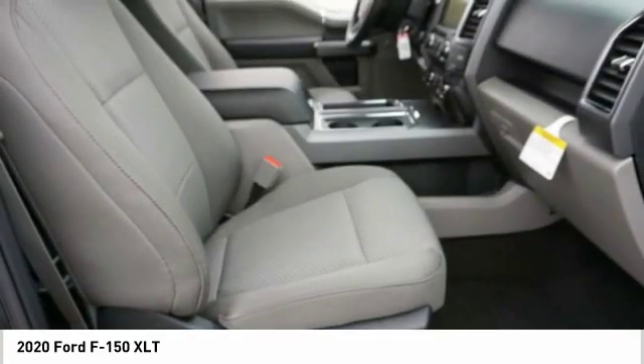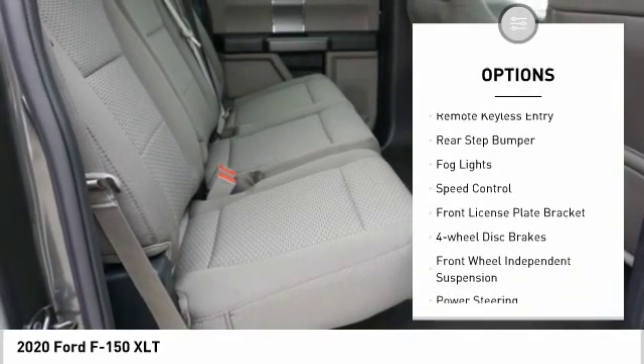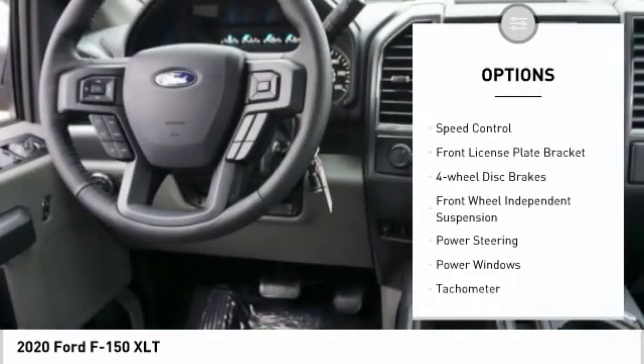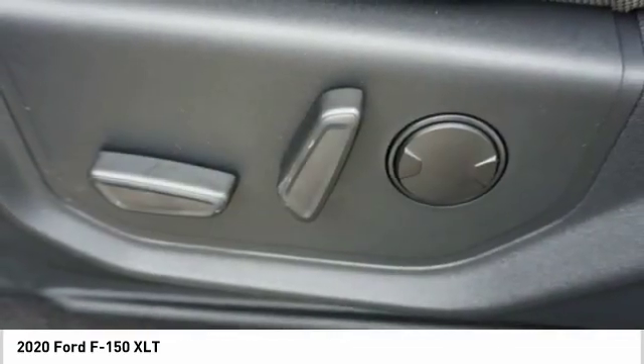Here are some of this vehicle's great options: electronic stability control, brake assist, traction control, remote keyless entry, rear step bumper, fog lights, speed control, front license plate bracket, four-wheel disc brakes.